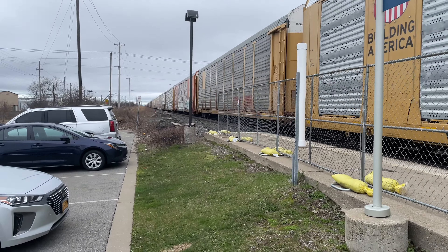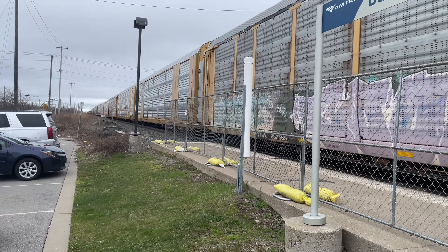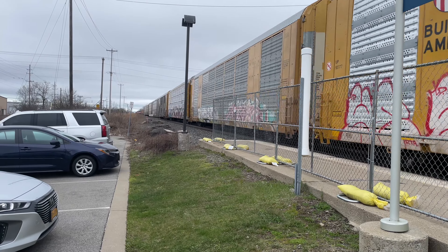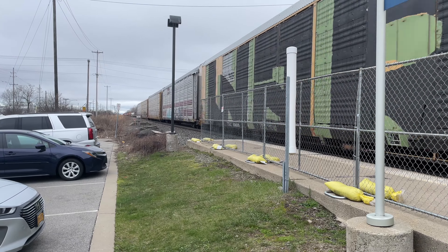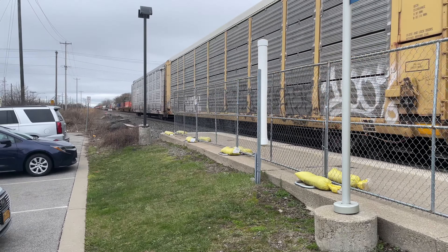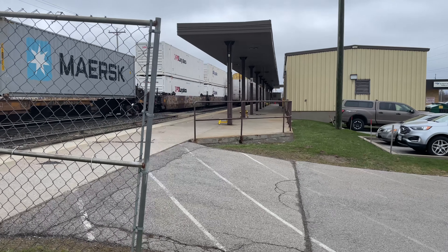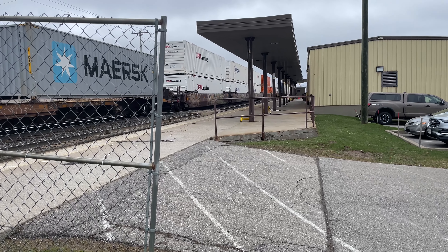I thought it was going to be like a BSF car after the train, but then all of a sudden I ended up missing it, which sucks. So I think part of the train is CSX M218. The M218 originates from Buffalo, New York at the Frontier Yard, heads east to Oak Island, New Jersey.